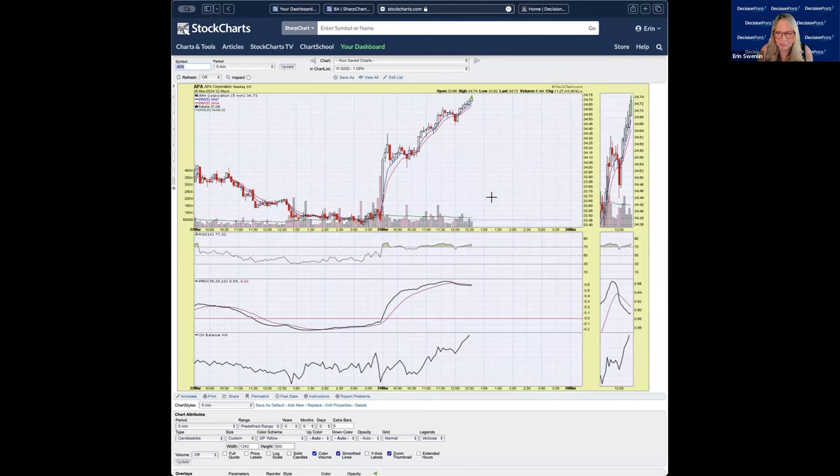Looking at the five-minute chart for trading purposes — this is where we look to find our entries and exits. Unfortunately, our entry passed us by on Friday. This is where the PMO gave us a positive crossover and positive RSI — that's the combination you're looking for: a crossover buy on the PMO and a positive RSI. At this point the buy point has escaped us. The PMO has started to move lower, but it's well above zero and still flashing strength.